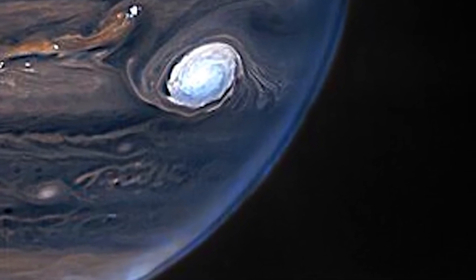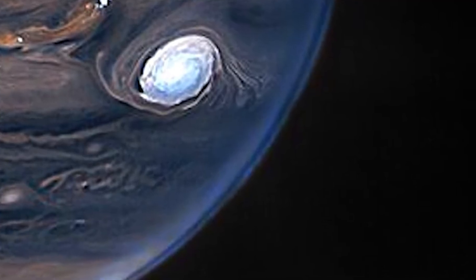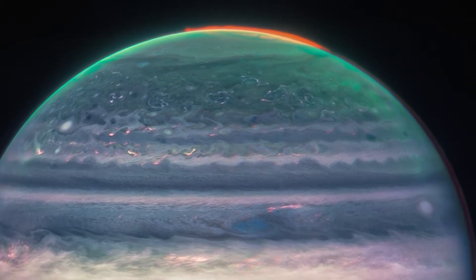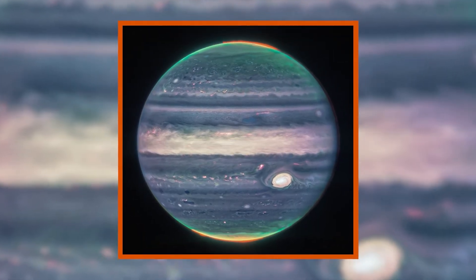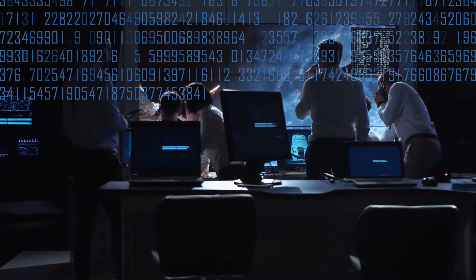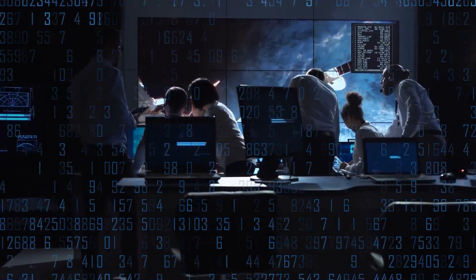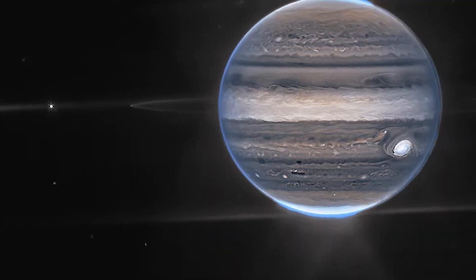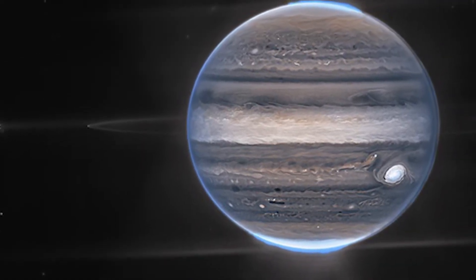We also got to see particles from the Sun interacting with the atmosphere of Jupiter, resulting in a light show more famously called Aurora. In the recent images of Jupiter by James Webb, we got to see Aurora at both north and south poles. The data was later received by scientists in the form of numbers, and then they processed it to make it visible, giving us some of the most beautiful images of Jupiter we've ever seen.